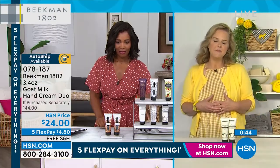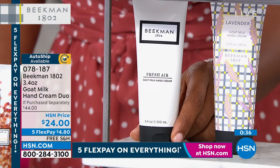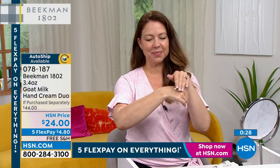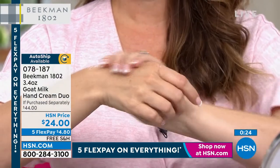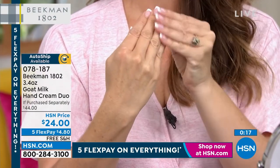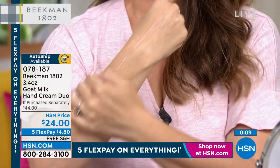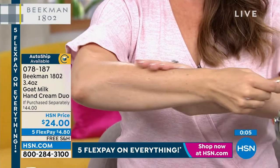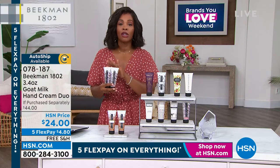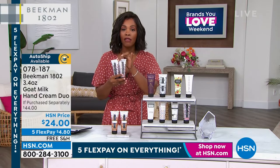All your scent choices for the hand cream duo: fig leaf, pure, vanilla absolute, fresh air, lavender, honey grapefruit, apricot honey, ylang ylang and tuberose, honey orange, and honey grapefruit. You're getting two. Available on auto-ship. Read the reviews — over 1,100 of them, all rave reviews. Shipping is free. Item number 078187 for the hand cream duo.